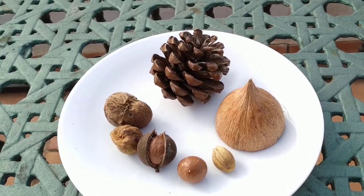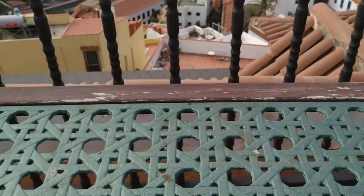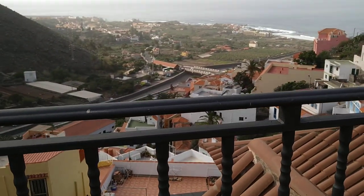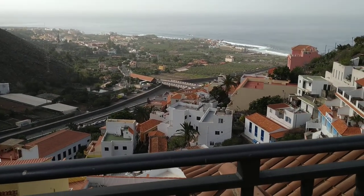So folks, those were the first five nuts you can forage on the Canary Islands. Stay tuned for a lot more fruit videos from the beautiful island of La Gomera, and don't forget to like, share, comment, and subscribe.